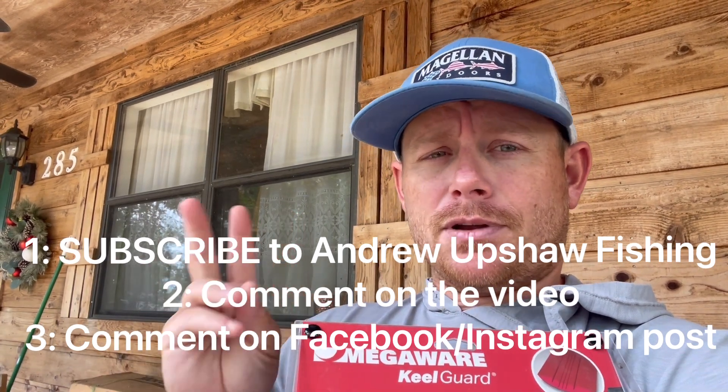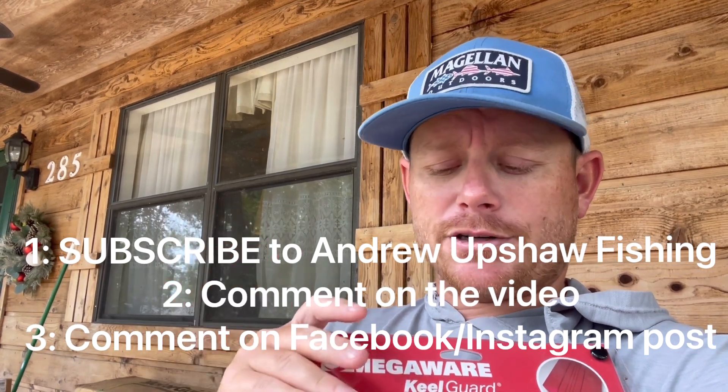So I'm giving away the SP and the keel guard to two different people — I don't want just one person to win one grand prize. Here's how to enter: there are two things you need to do. First, comment on this YouTube video — say something like 'entered.' Second, make sure you're subscribed to this channel, Andrew Upshaw Fishing, because I can check. Then you also have to comment on either my Instagram or Facebook post — that's how I'll be able to contact you and get your prize to you. That's the only way to enter this contest.